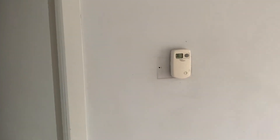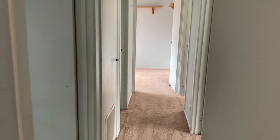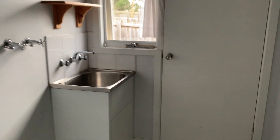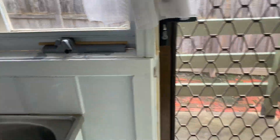Ducted heating. Laundry, back yard, door.